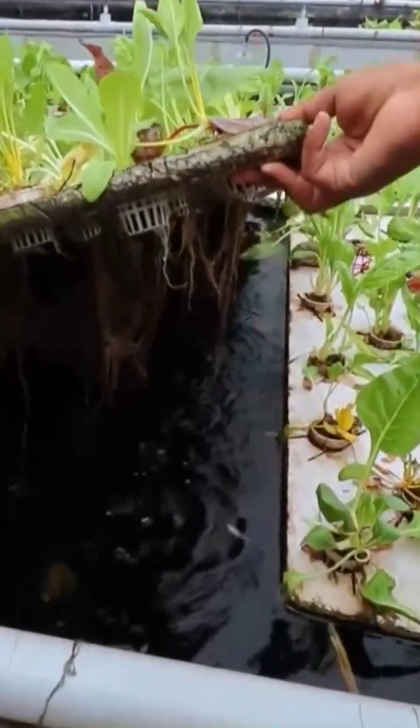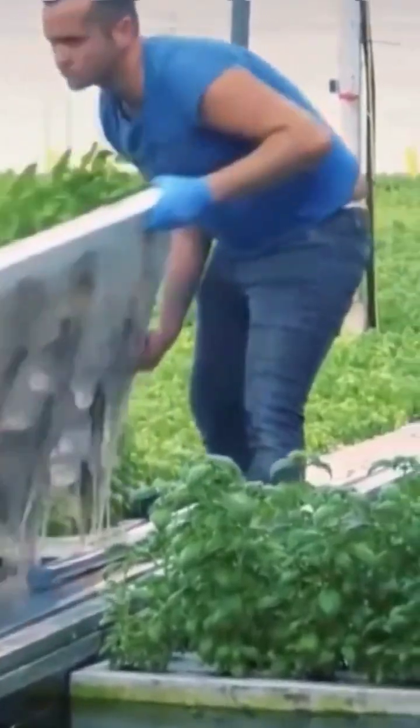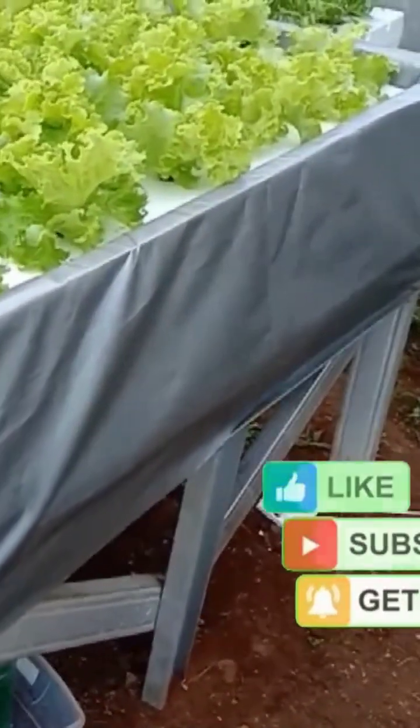First, find a large watertight container, fish tank, or aquarium to use as your growing bed. If your growing bed is translucent or transparent, paint it black or construct a shield using aluminum foil or cardboard to block out the light.